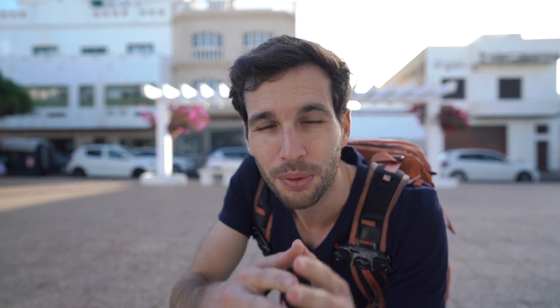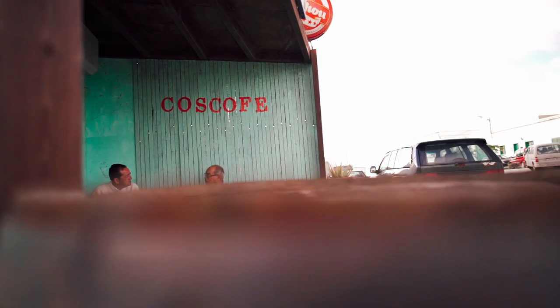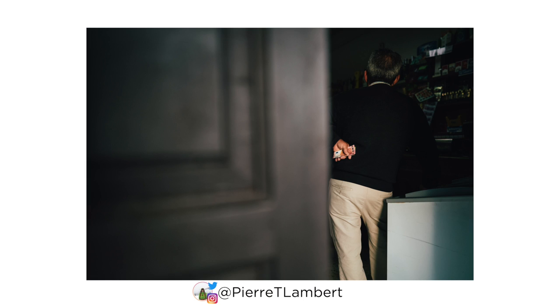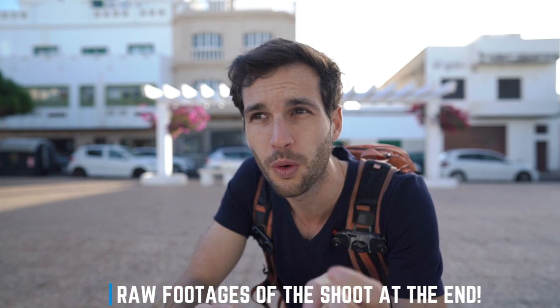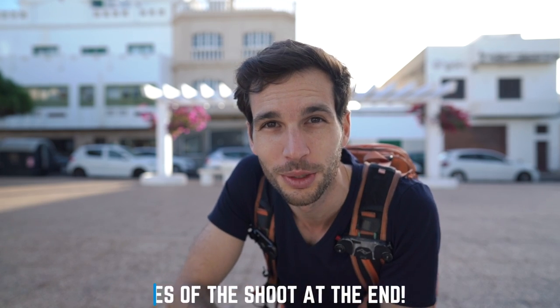Also, the f1.4 is amazing. When I'm at 1.4, everything just disappears in the background. The bokeh is insane, which means you're able to isolate your subject even without having a long focal length. So you can really play around with that. Even when shooting at 24mm f1.4, it's so nice because it's wide and you get that shallow depth of field which you usually don't really have when you're shooting wide.